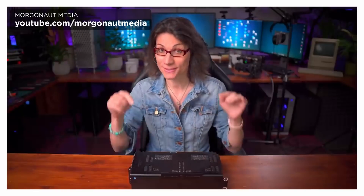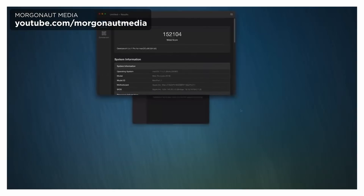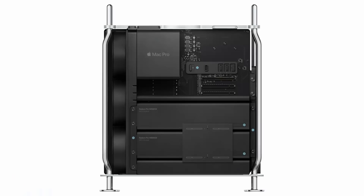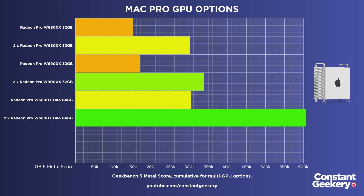Theresa at Morganaught Media on YouTube has been testing this specific card, and she found that it has a tendency to overheat and throttle. When she tested in Geekbench 5, she got a score of 152,000. Bear in mind that Geekbench will only test one of the GPUs at a time, so we can effectively double that score. The scores on these cards do seem quite variable, as there will always be differences in the quality of the fabricated chips. Finally, you can put two of those W6800X Duo cards in the Mac Pro for a total of four GPUs, giving a total combined raw compute performance score of about 600,000.